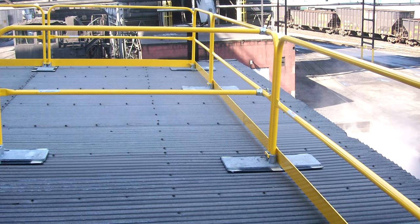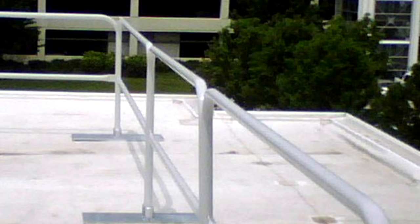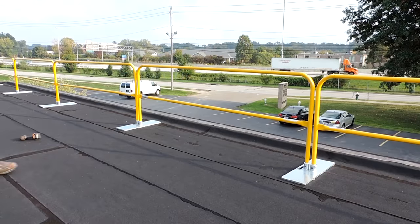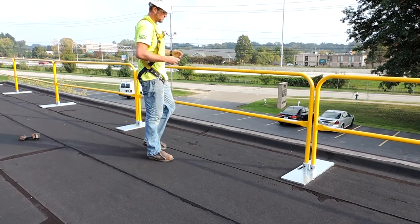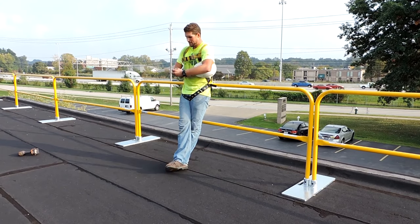LoreGuard comes in a standard safety yellow powder-coated finish. Additional finish styles include galvanized zinc for added corrosion resistance and custom color powder coating. Manufactured in standard 6, 8, and 10-foot lengths, LoreGuard is available in custom lengths upon request.